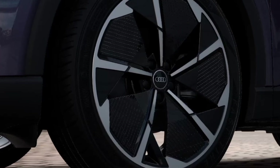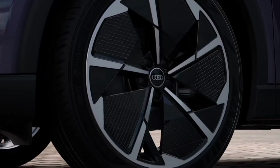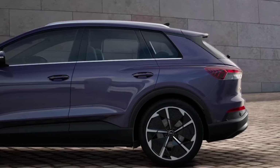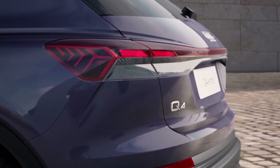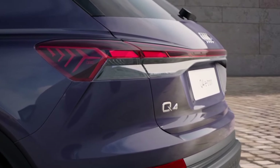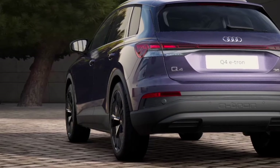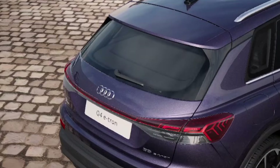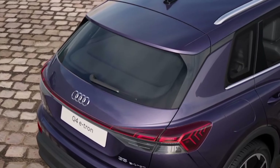Vehicles don't often get a significant refresh so quickly after being introduced, but the Audi Q4 e-tron needed an upgrade. Introduced for 2022, the EV SUV arrived with driving range and battery charging capabilities that were behind the curve, not to mention a jittery suspension tune that wasn't becoming of its Audi badge. The 2024 refresh paid off — the updates helped the Q4 e-tron go farther, charge faster, and ride better.